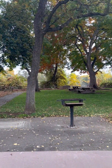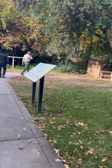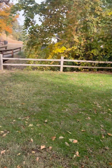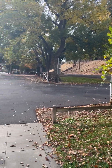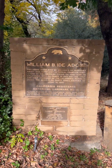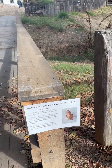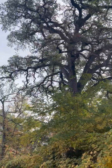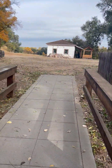Yeah, it's a beautiful location. It's a beautiful place.